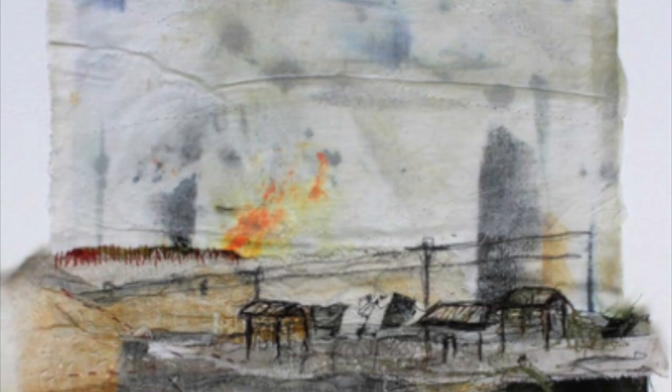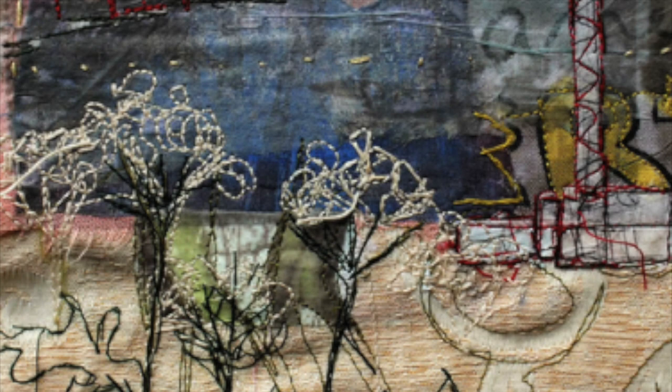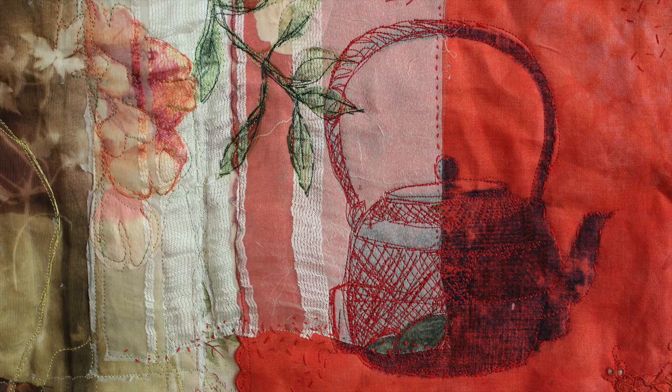Holmes' artwork often explores themes of place, memory and the human connection to the natural world. She incorporates found objects, recycled fabrics and discarded material into her pieces, giving them a sense of history and narrative.